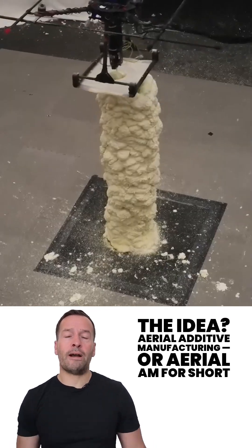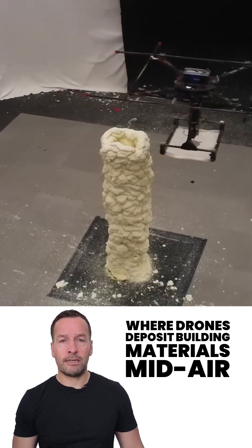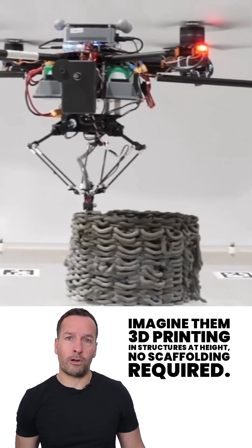The idea: Aerial Additive Manufacturing, or Aerial AM for short, where drones deposit building materials mid-air. Imagine them 3D printing structures at height — no scaffolding required.